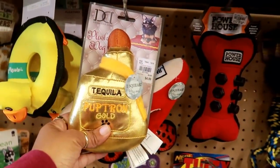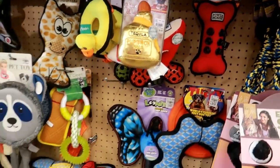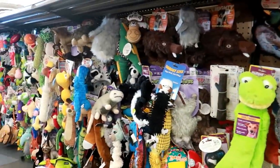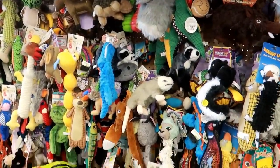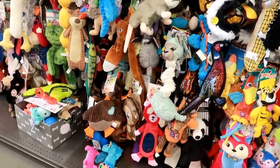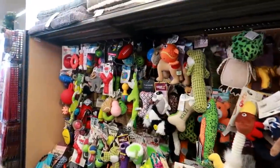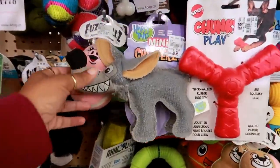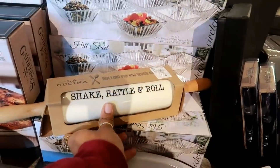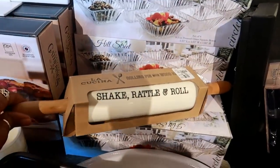Now I'm down the pet row — tequila pup tron? Gold! Oh my goodness. I hope you enjoyed this walkthrough. I'll try to come back more often since a lot of you have requested it. I hope you're all having a good day and I'll talk to you in my next video. Bye! Oh, I like this rolling pin — 'Shake, Rattle and Roll' for $10.